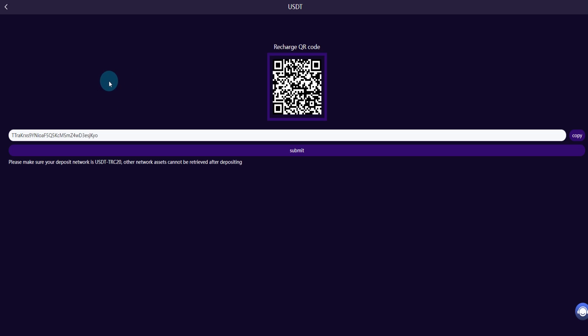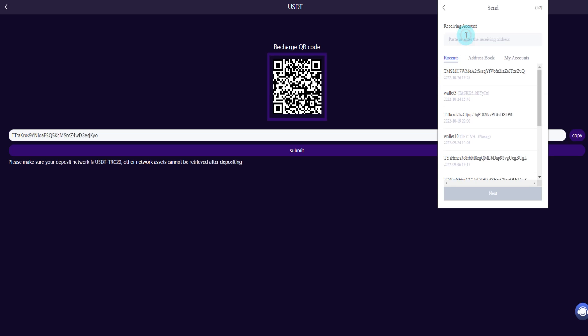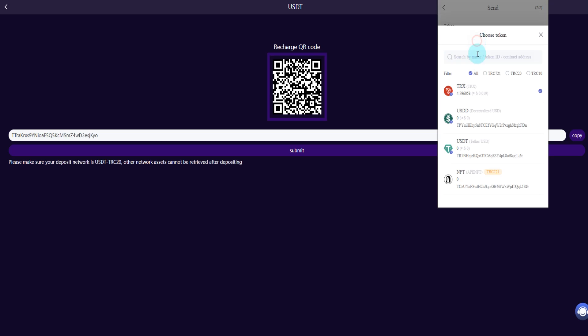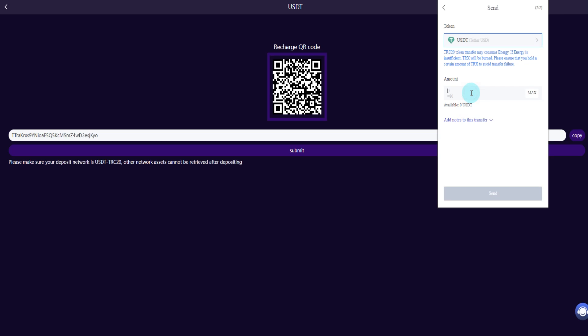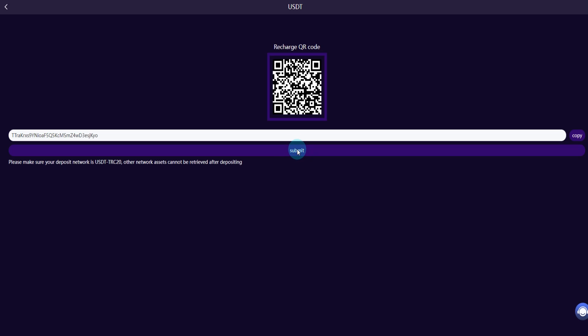You can copy the deposit link and go into the platform. Enter the TRON link, press send, copy and paste the address, then click next. Select USDT, enter 10 dollars, and press the send button.